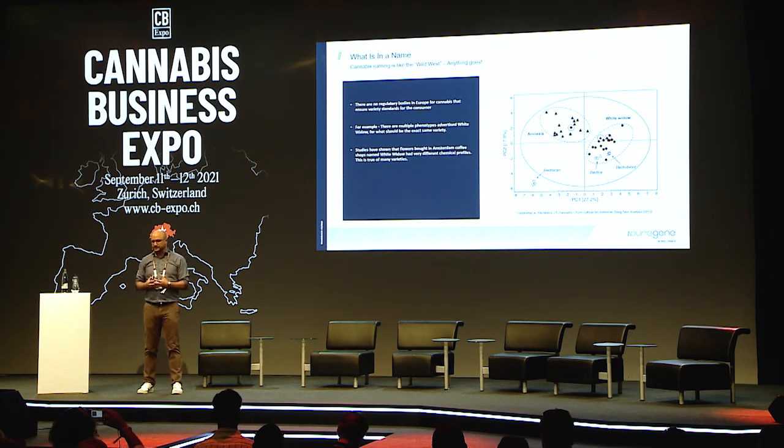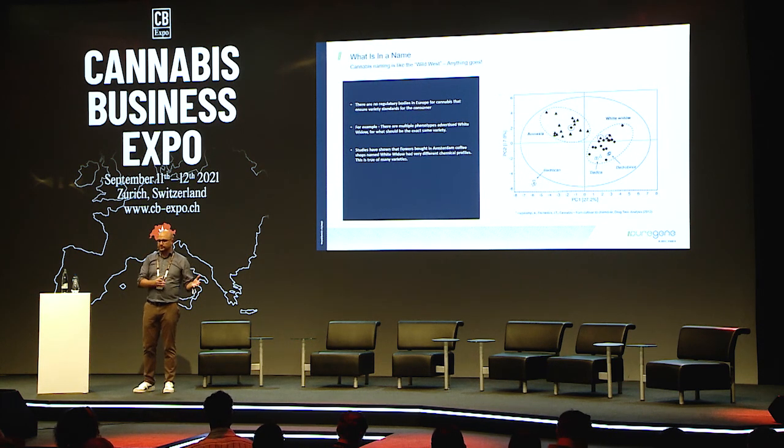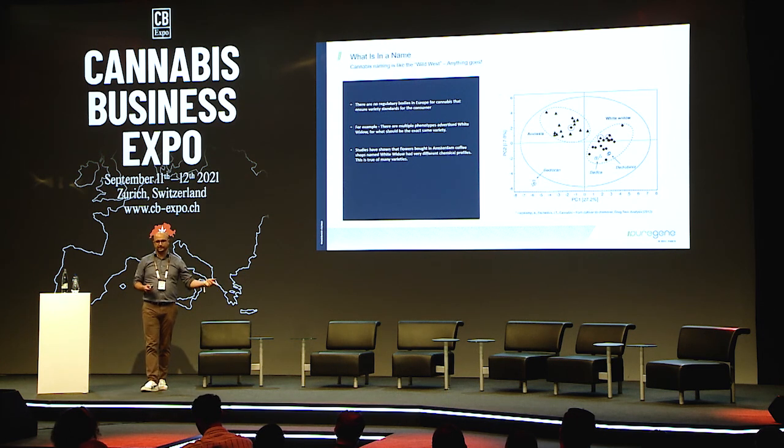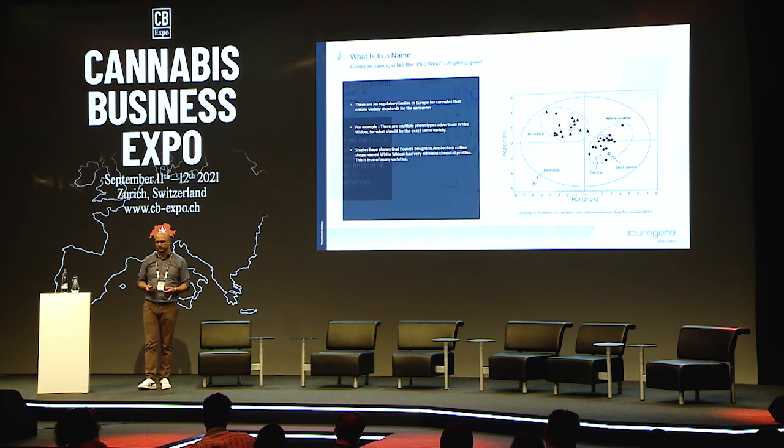To put this in perspective, this test was already done around 2012 at Wageningen University. They went to Dutch coffee shops and collected every Amnesia and every White Widow they could find, then tested them for chemistry. What they found is that some plants named White Widow are actually more similar chemically to Amnesia, and vice versa. This is saying the chemistry doesn't match the name. And if you take this across the hundreds and thousands of varieties that exist, the name hasn't really gotten to the point where we can trust it.